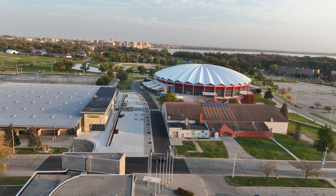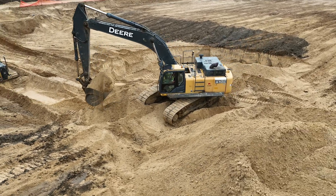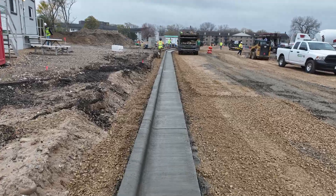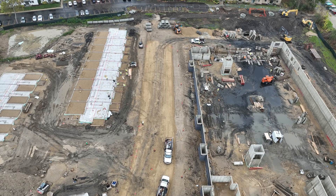Parisi Construction is a third-generation municipal contractor doing DOT, municipalities, and private construction work. The company itself is broken into two different divisions: dirt and pipe, and concrete. I work on the concrete side of the business, which works on DOT work, municipal work, and private construction work.